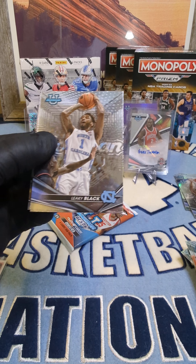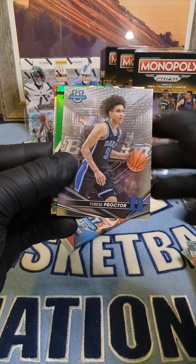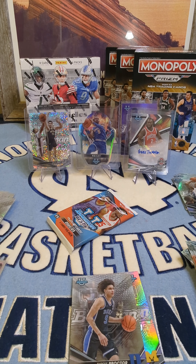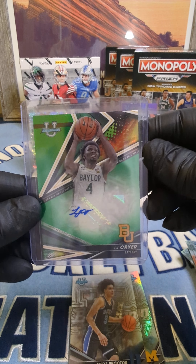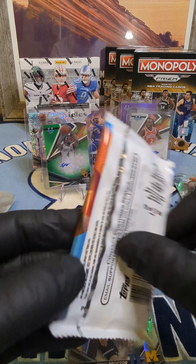Box number one so far was the best one. Oh, Leaky Black — I'll take that. Carolina! I see a green back there. Carolina Duchesne, Travis Proctor. I'll pull from the back — Jet Howard refractor. And LJ Cryer auto! Is it numbered? Yeah — 81 out of 99.